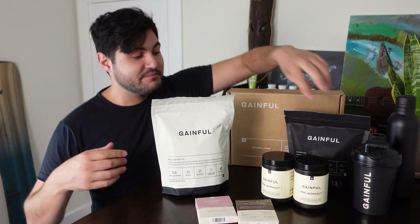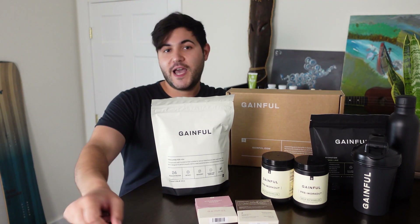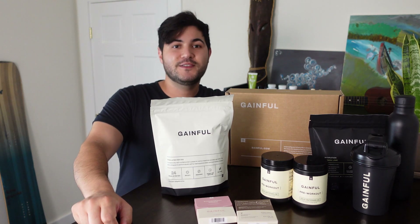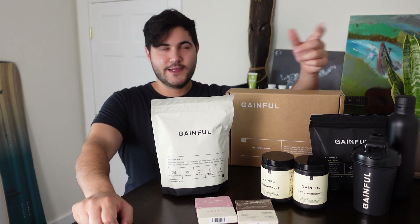I filled out the survey. I got some hydration — got to get those electrolytes somehow. They even have shakers and water bottles available. Got that too.